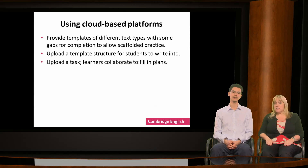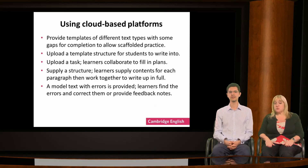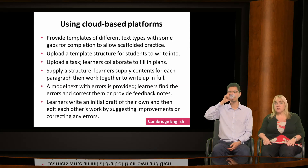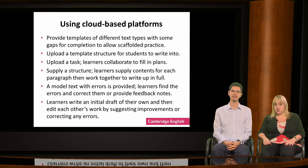You can upload a task and ask learners to plan their answer together in small groups before they write the text in full. You can supply the structure of the answer and ask learners to work in groups to supply the contents for each paragraph. You can provide an answer with errors for students to spot and correct — these could be areas you've been working on in class. Finally, learners can write their drafts and then share them with a small group who give feedback by suggesting improvements or identifying errors, thinking about content, communication and organisation as well as language.